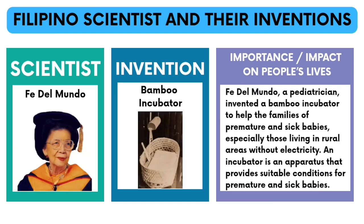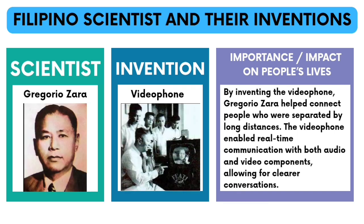Fedel Mundo, a pediatrician, invented the bamboo incubator to help the families of premature and sick babies, especially those living in rural areas without electricity. An incubator is an apparatus that provides suitable conditions for premature and sick babies. By inventing the video phone, Gregorio Zara helped connect people who are separated by long distances. The video phone enabled real-time communication with both audio and video components, allowing for clearer conversations.